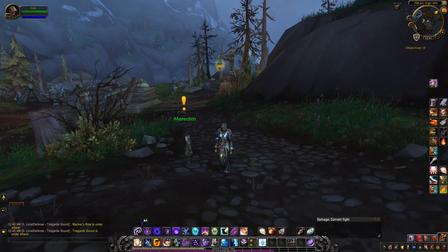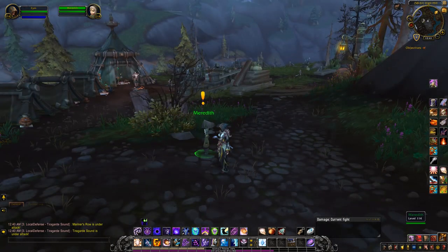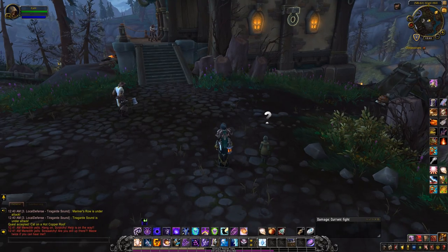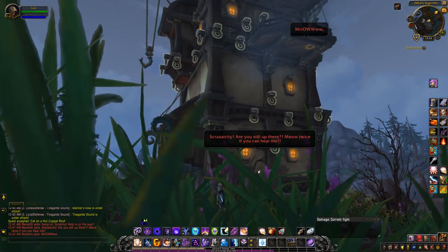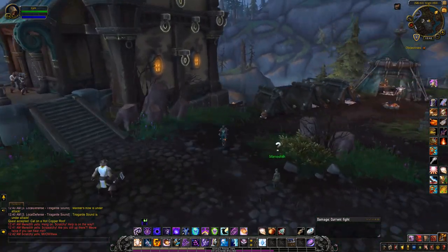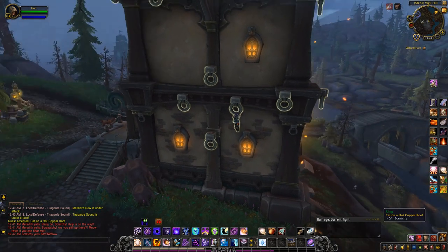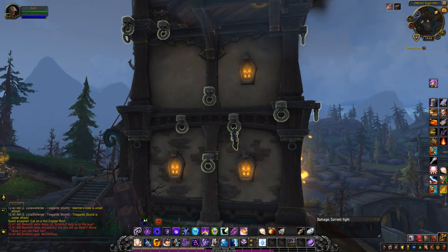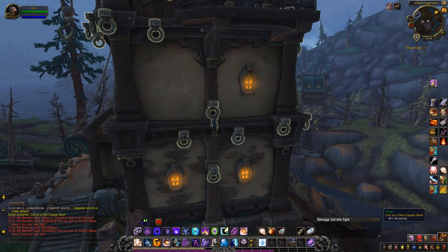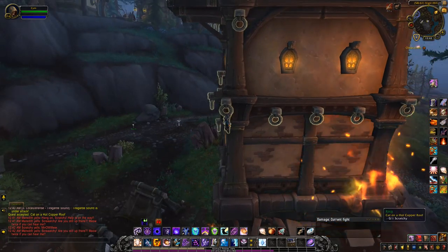Hey guys, currently in Vigil Hill in Tirgard Sound and this little girl has a quest for some pet charms. Okay so I have to rescue the cat from the burning building, and it looks like I have to go around the building and avoid the falling debris.